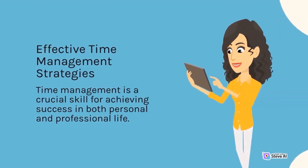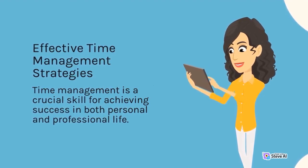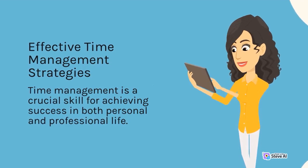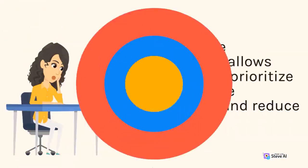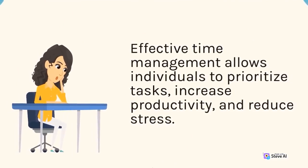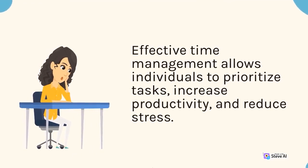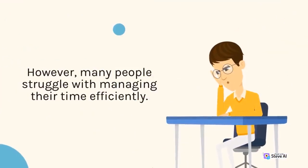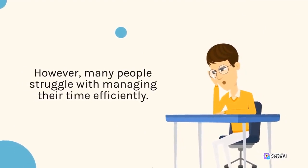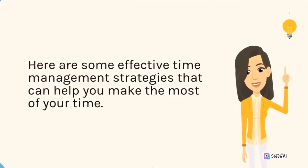Effective time management is a crucial skill for achieving success in both personal and professional life. It allows individuals to prioritize tasks, increase productivity, and reduce stress. However, many people struggle with managing their time efficiently. Here are some effective time management strategies that can help you make the most of your time.